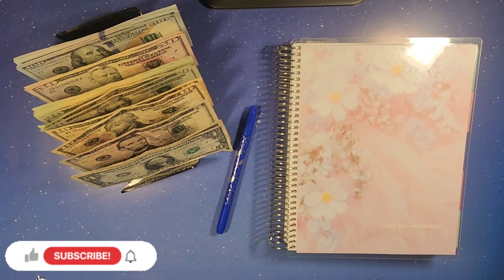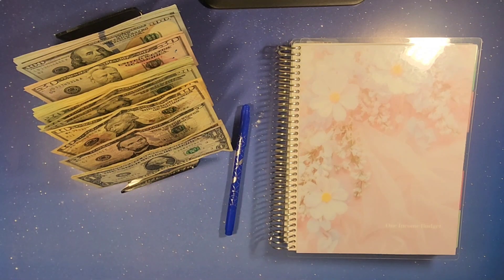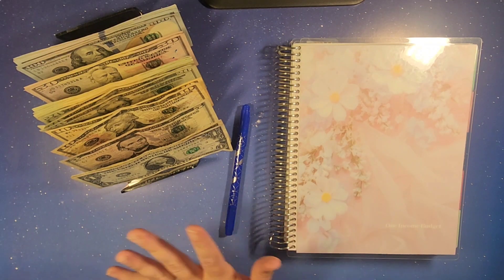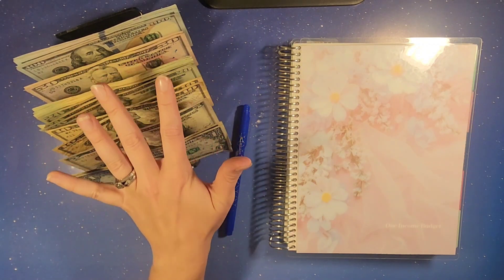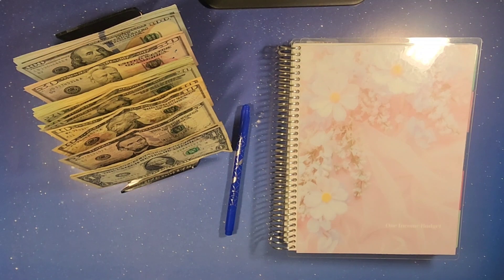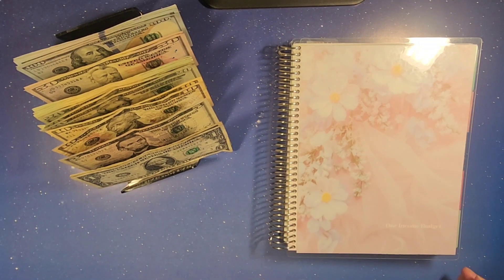Hey, hey everybody and welcome back. It has been a minute since we've posted. Y'all probably just saw the August budget setup go up. We are doing the first week of our cash envelope stuffing videos, so we're going to do a few of these videos and get them up for y'all. We have our cash pulled out from our first paychecks of the month and we're going to figure out where we're putting it and how we're looking for the first week. Let's go ahead and get started.